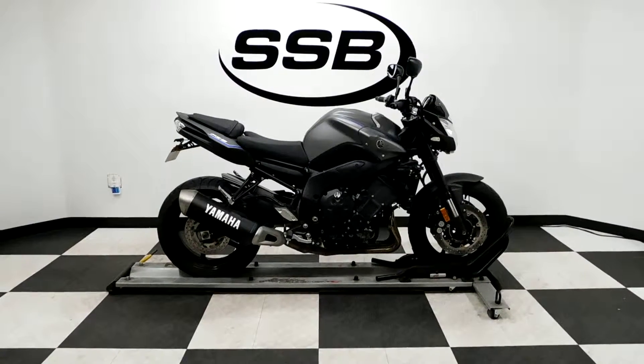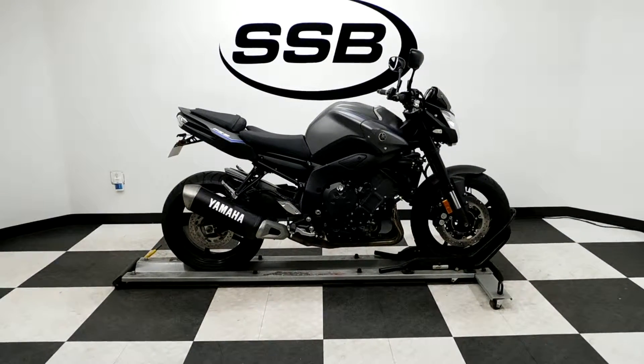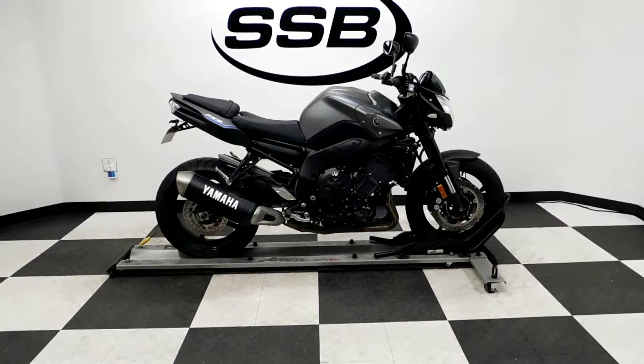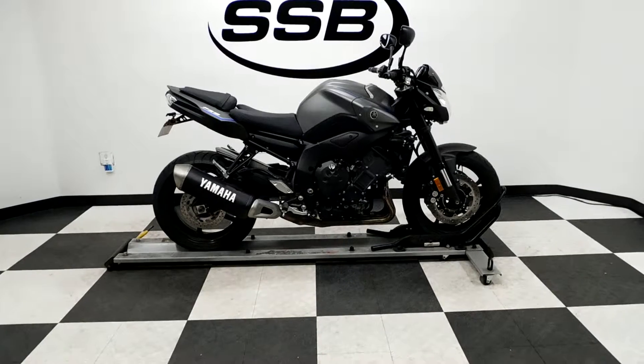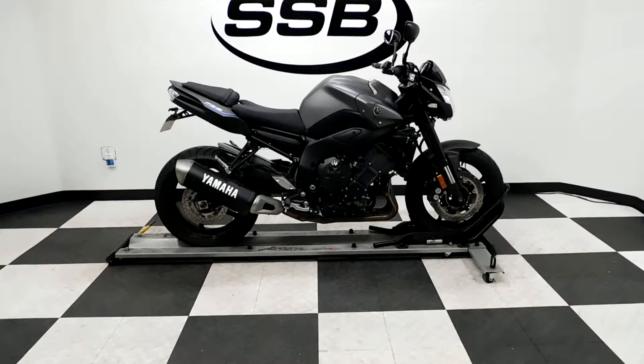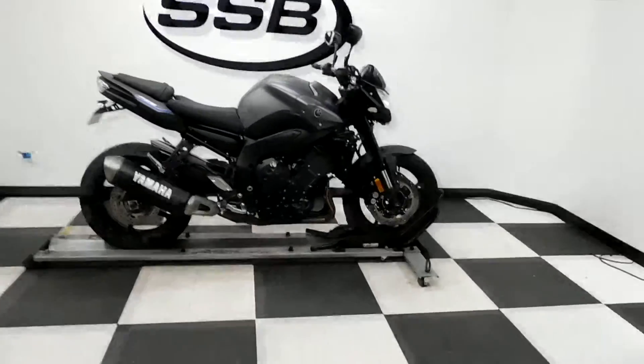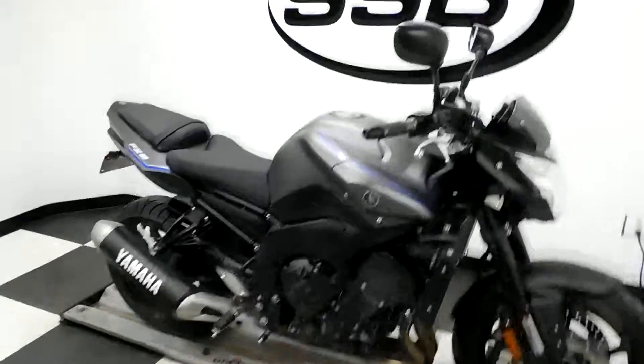Welcome to SimplyStreetBikes.com. Today we have a 2013 Yamaha FZ8. The standard style sport bike has got just a little under 5,900 miles on it and is in mint condition. It's got some nice highlights on it, so let's take our walk around it and then we'll fire it up for you.